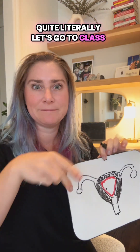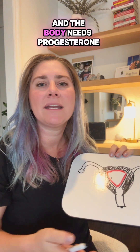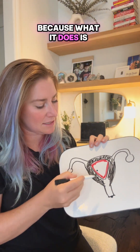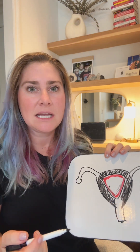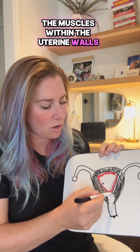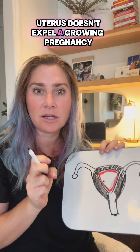Quite literally, let's go to class. Progesterone is a hormone, and the body needs progesterone in order to carry out an early pregnancy. What it does is it helps with the lining of the uterus — this lining right here — it's going to help keep it nice and plump. It also helps with keeping the muscles within the uterine walls nice and relaxed so the uterus doesn't expel a growing pregnancy.